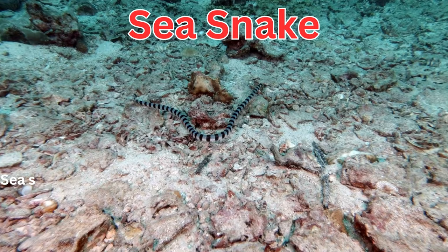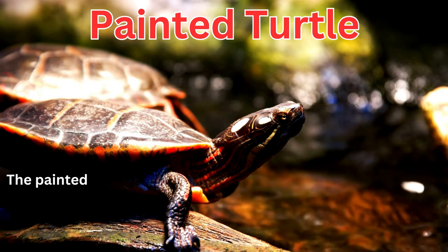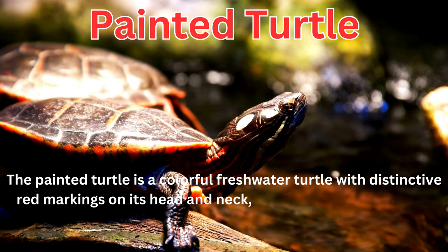Sea snakes are highly venomous reptiles that have adapted to life in the ocean. The painted turtle is a colorful freshwater turtle with distinctive red markings on its head and neck, commonly found in North America.